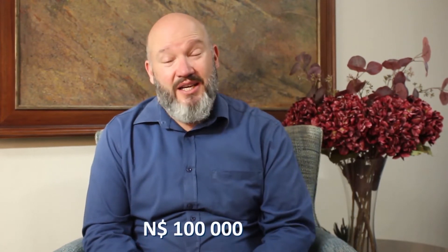Hi, I'm Rikus from the Capricorn Foundation. I hope you've heard by now that the Capricorn Foundation has launched the Food Waste Challenge. We are looking for innovative ideas on how to reduce food waste in Namibia in order to relieve hunger, and we are offering a $100,000 prize for the winning idea.